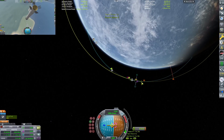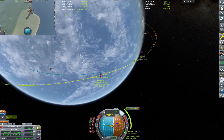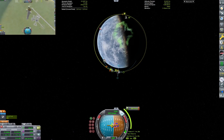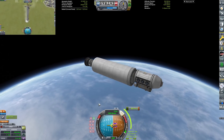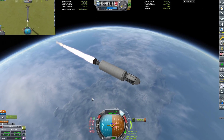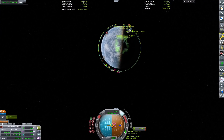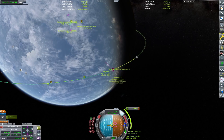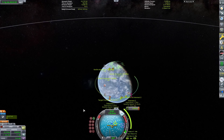Grid fins are out and here we go. Fairing is deployed. Starting to do the rendezvous — getting ready to relight the Merlin engines, or the Vectors as they're called in KSP. There come the engines, and we're going to deploy the landing legs and bring the bottom stage in for a nice little landing back at the Kerbal Space Center, while the upper stage and payload have now gotten into orbit.